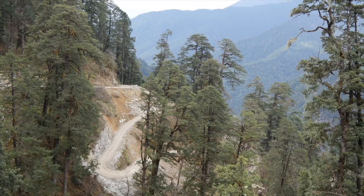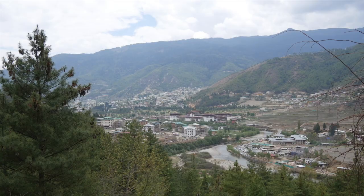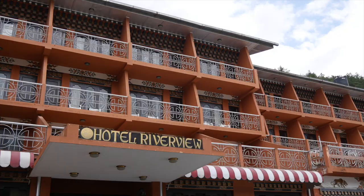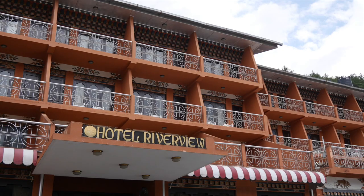With bird activity tailing off, we descended back towards Thimphu. Our appropriately named hotel looked out across the river towards the city.